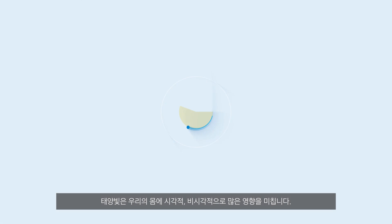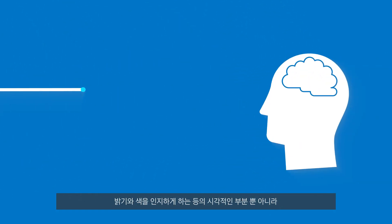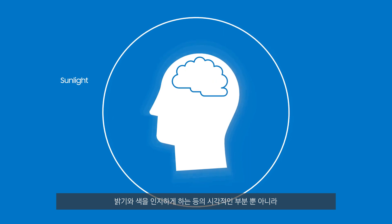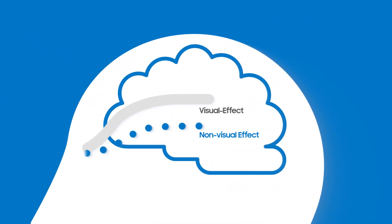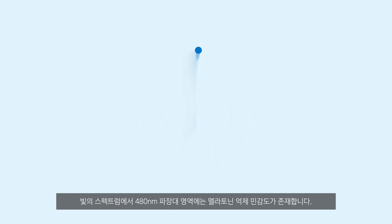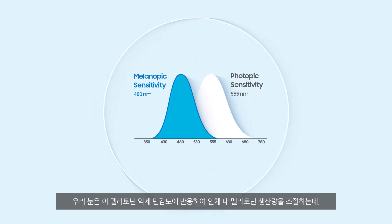The sunlight acts on our bodies in many ways, visually and non-visually. Visual effects are involved in color and brightness recognition of light. Non-visual effects perform physiologically. There is melanopic sensitivity at 480 nanometer wavelength of a spectrum. Our eyes respond to this melanopic sensitivity, which controls melatonin hormone production — a non-visual effect of light.